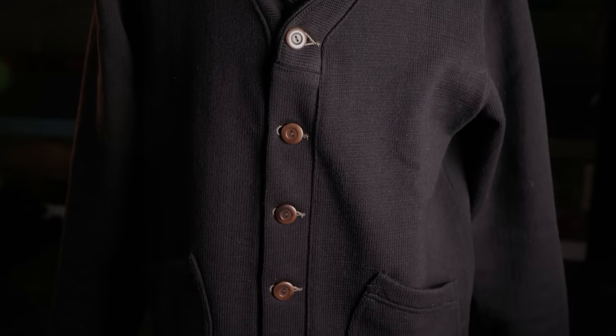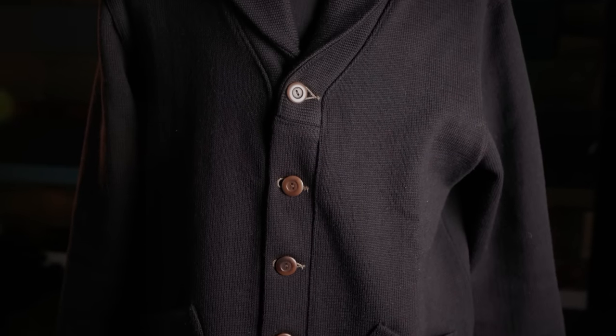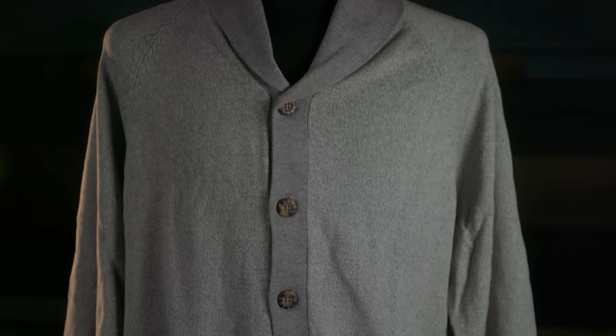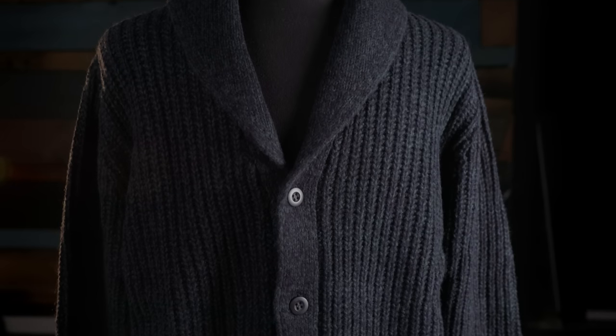Somewhere between a jacket and a hoodie lies the chunky, rugged cardigan sweater. This is something I would absolutely argue belongs in your wardrobe — it should be a staple of almost any guy's wardrobe, unless you live in a really warm climate. It's way more versatile than a hoodie. You could put one over a t-shirt and take a nap on the couch, or put one on over a shirt and tie and go to the office. Fair word of caution though: if your wife or girlfriend has already commandeered all your hooded sweatshirts, just wait till she gets a hold of this cozy, warm sweater.